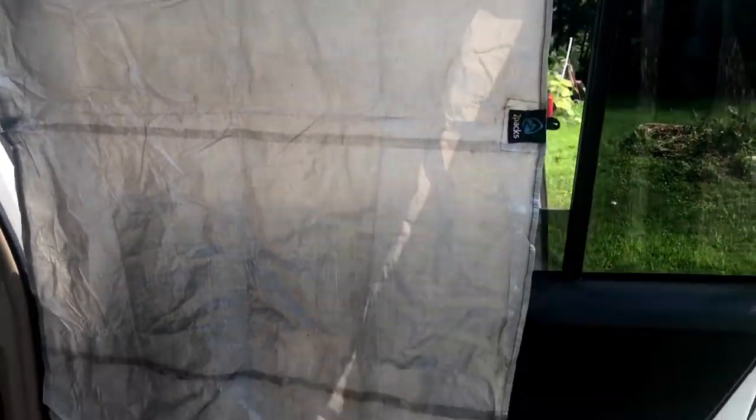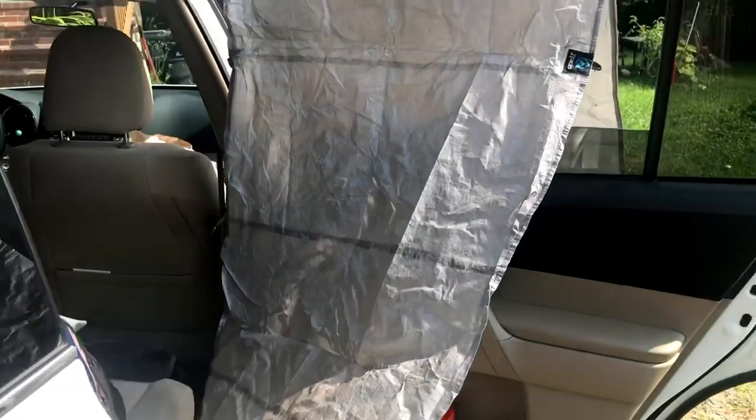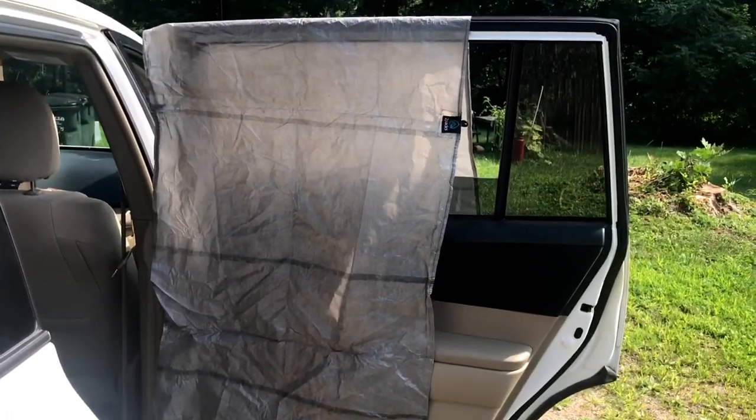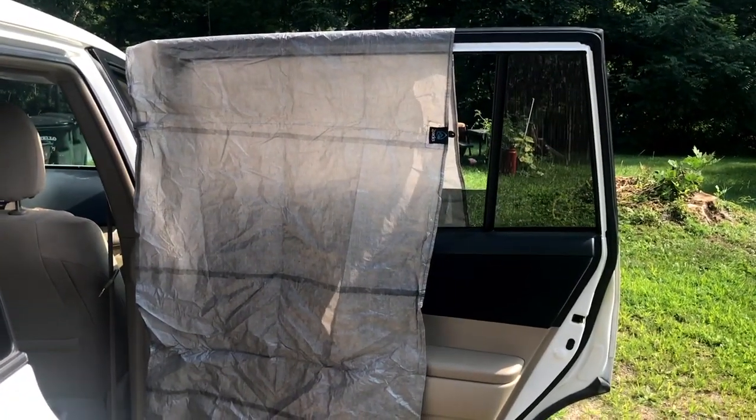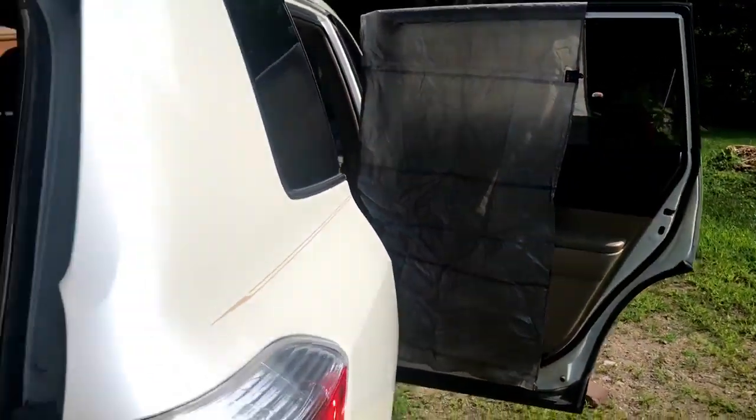Over here is Z-Packs. This is a ground cloth that goes underneath one of their tents, but I use it when I'm tarp camping. Unfortunately, it's the thing that still smells the most like dead slugs from my Appalachian Trail thru-hike, and I'm trying to air it out a little bit.